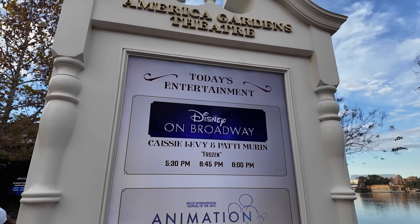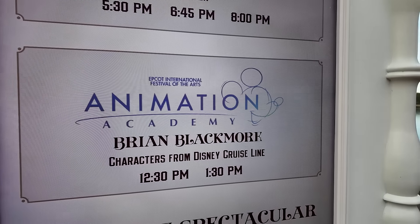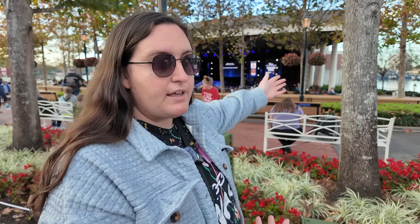They also offer an animation class here at the America Gardens Theater where they'll teach you how to draw different Disney characters — free, included with your price of admission. Check the app for times. While we're walking around the World Showcase, let me know in the comments what your favorite Epcot festival is and why — I'm curious to hear.